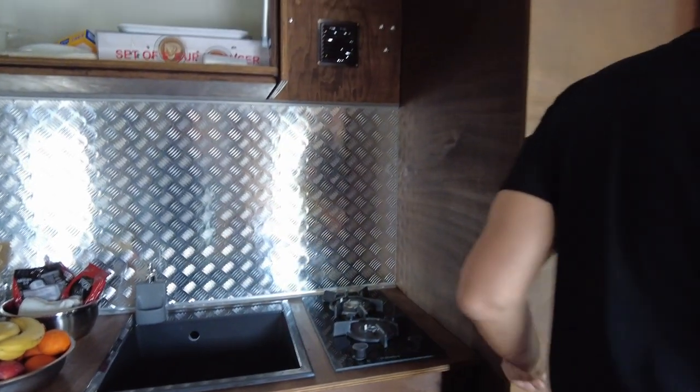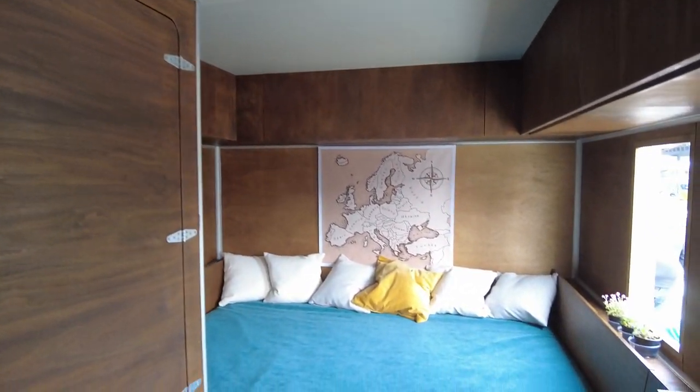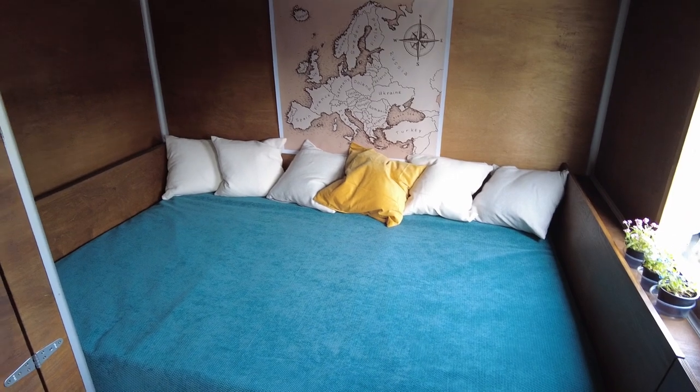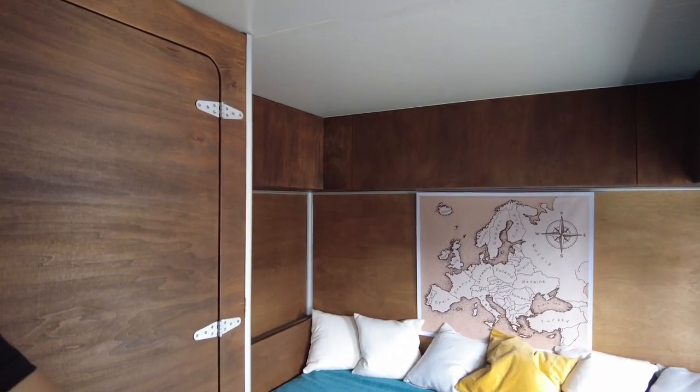Over there is the place for the water tank and the pump. Here on this side we have a very big bedroom which is 150 cm by 200 cm — real queen size. A lot of storage: storage up there and storage underneath.